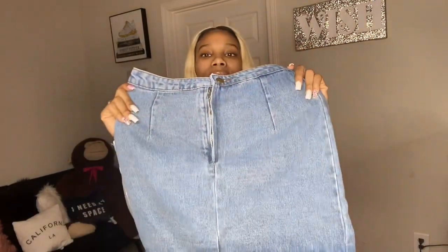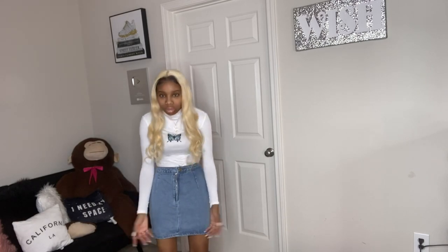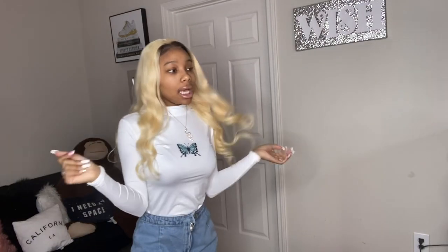I used to always want to wear skirts and I attempted it, but then I was like no, they're not for me. I don't know how to look cute in them. So we're trying this again — let's see if it's cute together. Okay, so it's too big for me, it's too big for my waist. The skirt is too big, but it's so cute together.